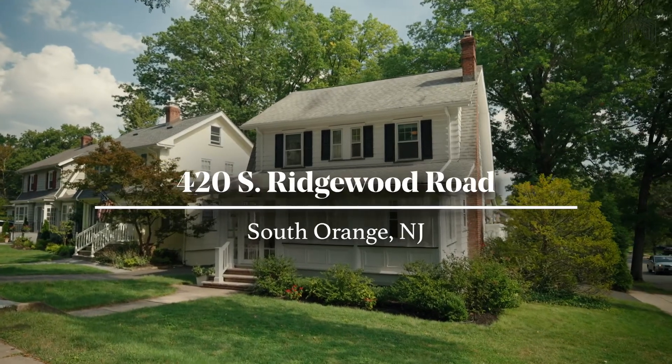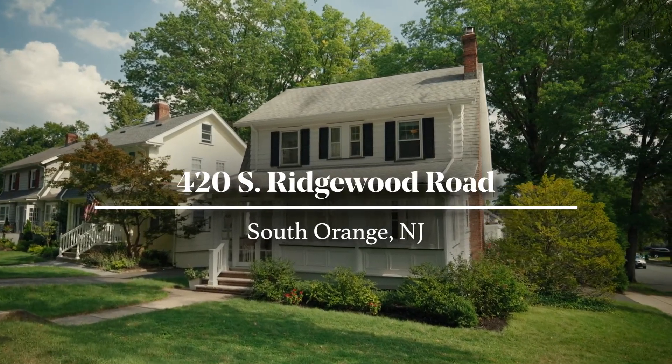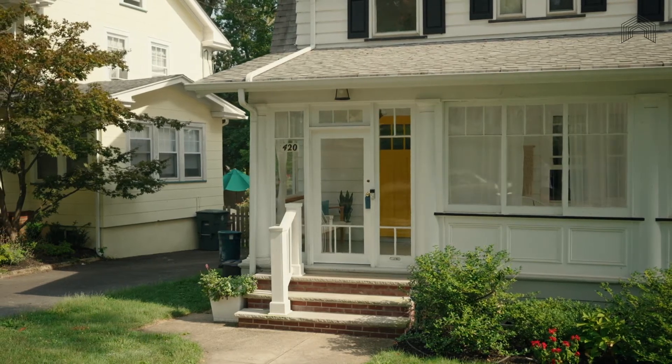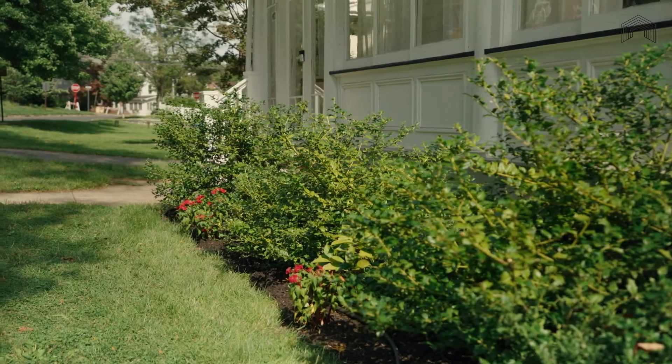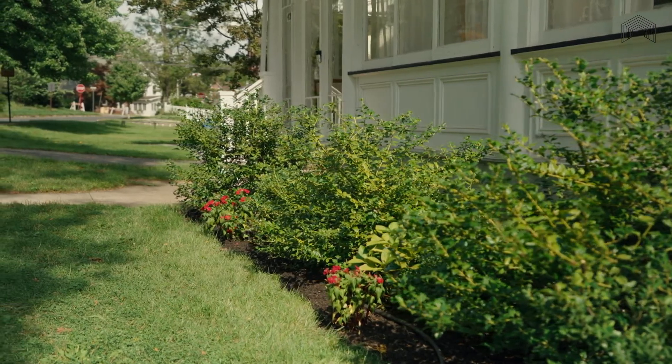Welcome to 420 South Ridgewood Road. This home, almost equidistant between the South Orange and Maplewood train stations, gives you easy access to all that both towns have to offer. Come, have a look.